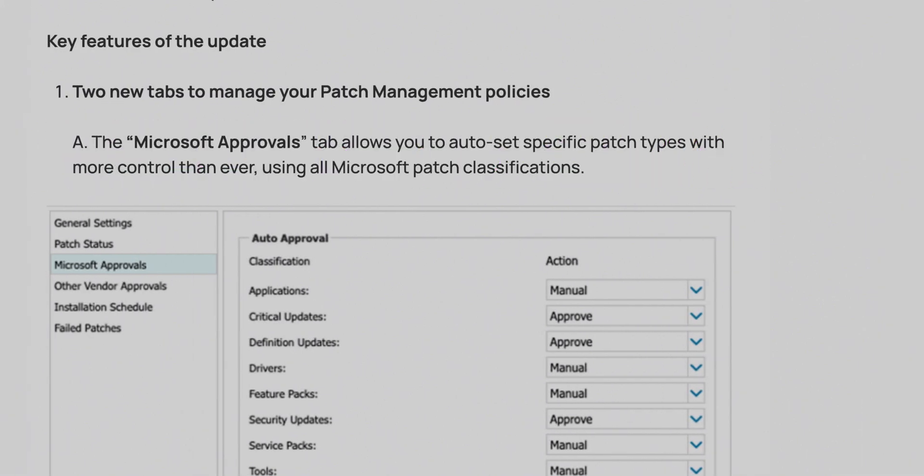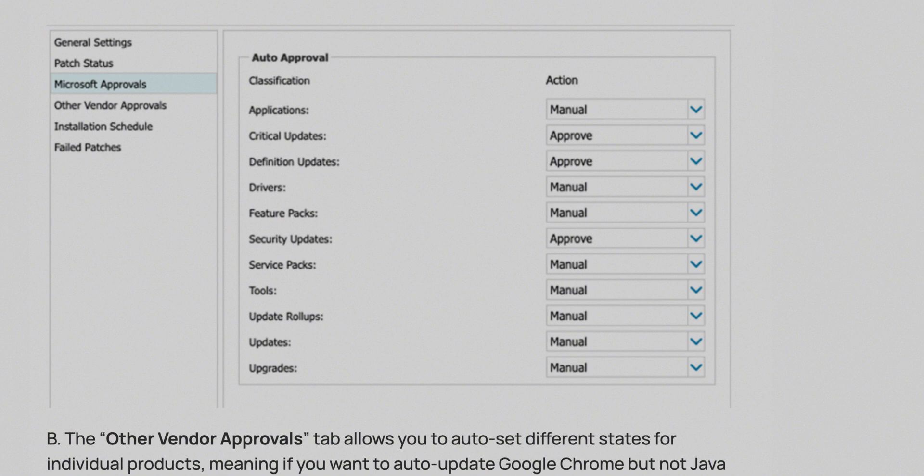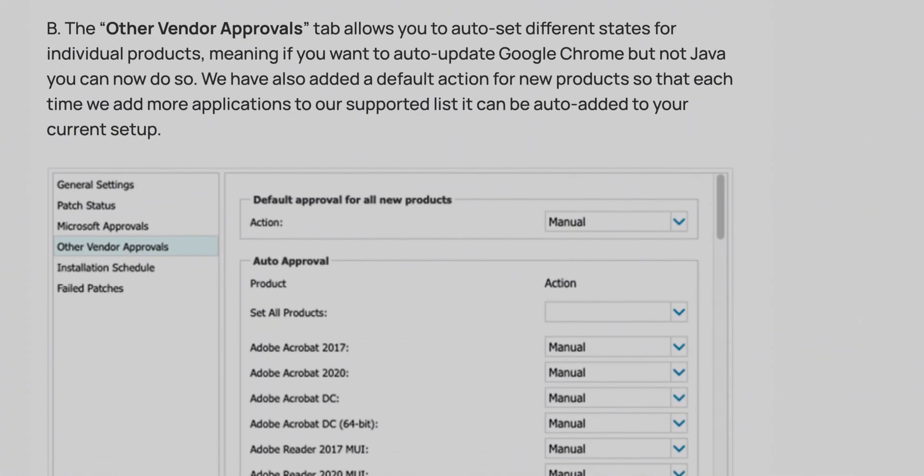We have also made lots of updates to patch management. It's now possible to use auto-approval rules for Microsoft patches in a much more granular way than before, using Microsoft's classification of patches, so you can determine which patches you want to automatically deploy and which ones you want to manage manually as part of your service. This also extends to third-party apps, with more granular settings available through the auto-approval rules for patch management.